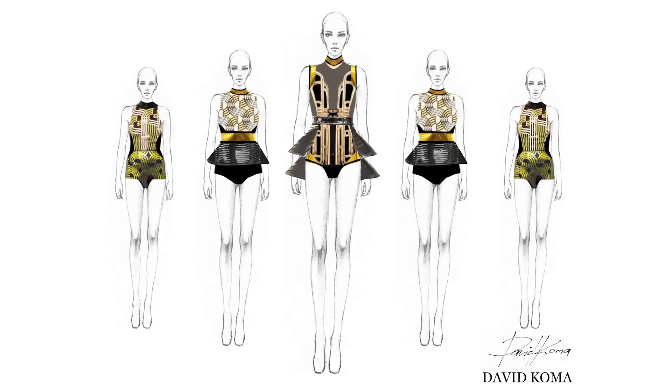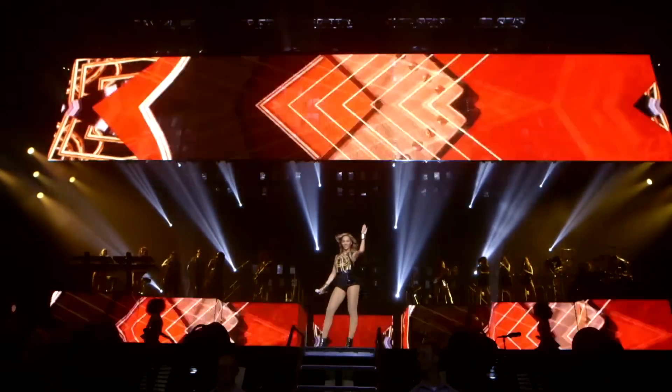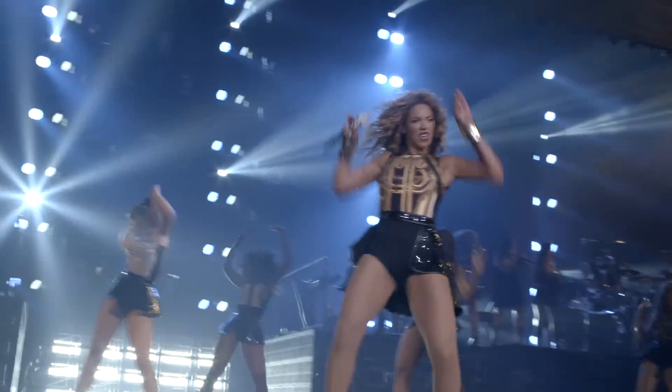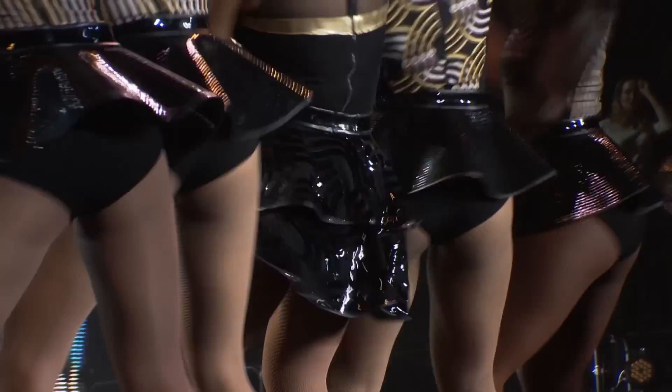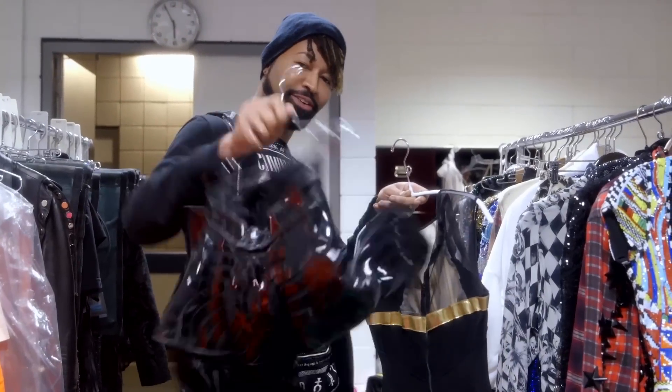This look right here is by David Coma — he's a London-based designer. The visuals on the screen match the visuals on the outfit as well. This is the 'Crazy in Love' section. Half leather busters — so when she twerks, it gives you all that effect going on right there.